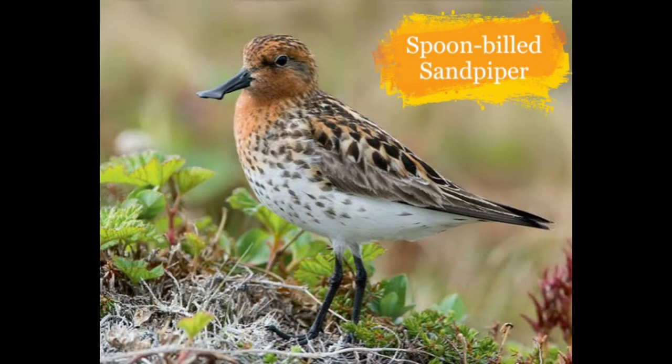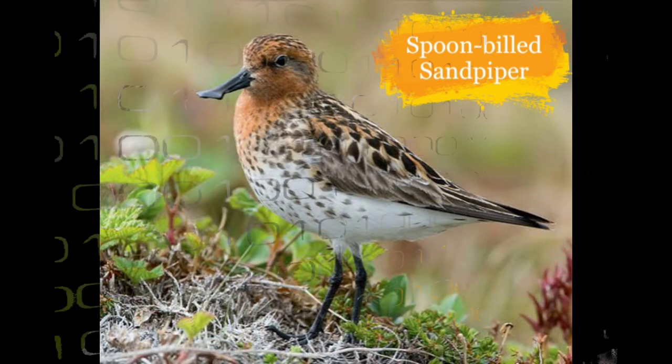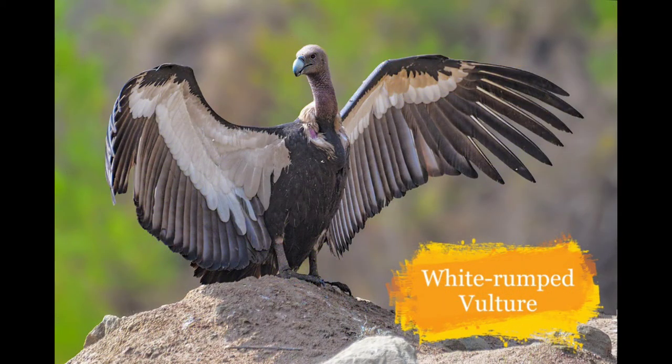Now this is the Spoon-billed Sandpiper. It is found in coastal wetlands in some parts of India. The main causes for lowering in their numbers are habitat loss and loss of tidal flats.